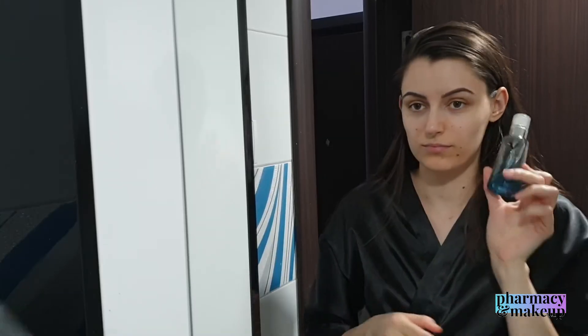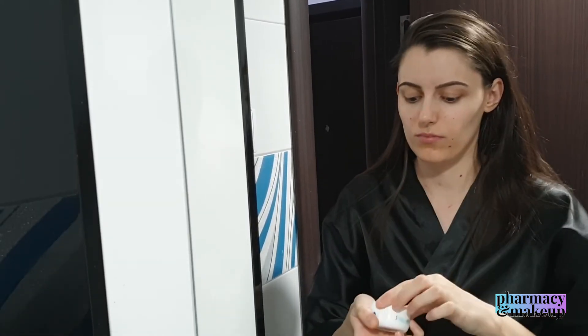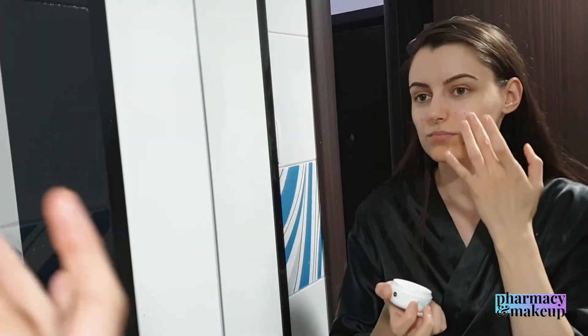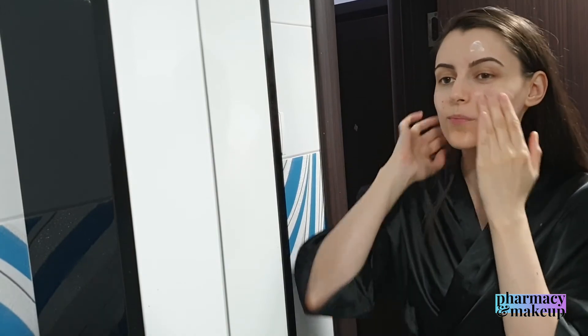Some people online claim that Vichy should only be used layered underneath a moisturizer, which is logical since it only has humectants. Even though that's not stated on Vichy's website, I decided to test it out. On one side of my face I applied Vichy and then right after, an occlusive moisturizer — Nivea Soft. On the other side I only applied Nivea Soft Cream. I came back one hour later and performed a touch test to see if the Vichy side was more moisturized. To be honest, I couldn't really tell the difference — both sides were equally moisturized with no significant difference.